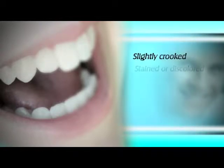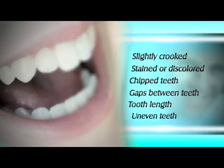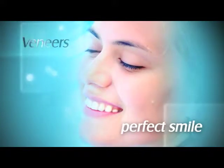If you have teeth that are slightly crooked, stained or discolored, chipped, you have gaps between teeth, tooth length problems, or uneven teeth, then natural-looking veneers are the answers to obtaining your perfect smile.